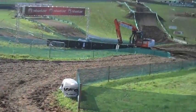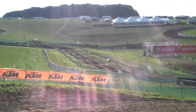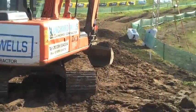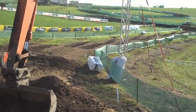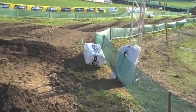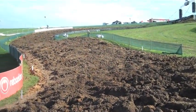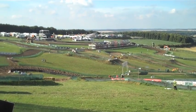A couple of pretty tight switchbacks into another rhythm section, this time a lot longer. Another tightish 90-degree left-hander into a more flowing right-hander at the top, and we're now at the highest point of the track.